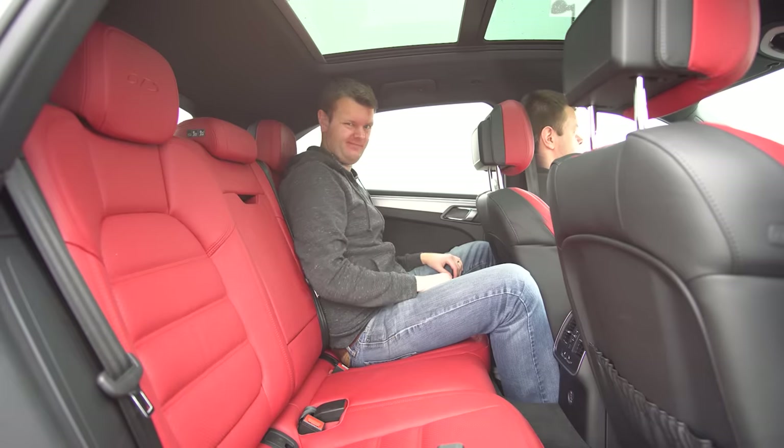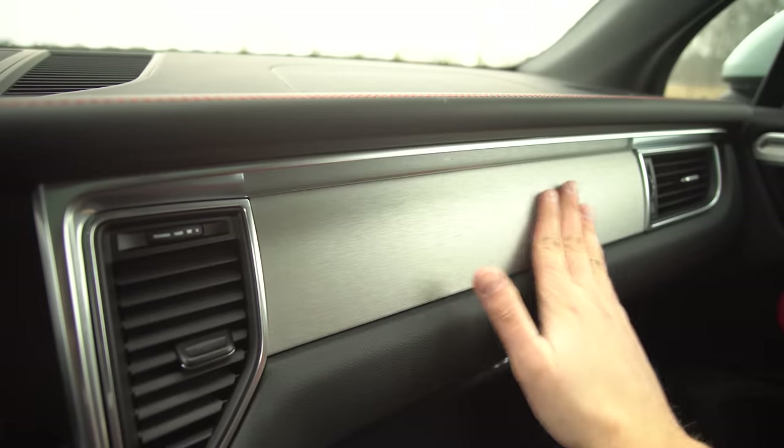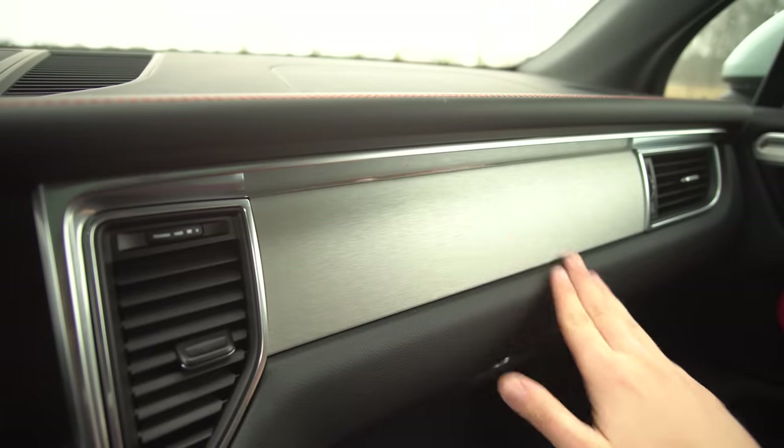We've got brushed aluminum or steel on the interior — it looks nice and has a real texture to it. You can actually get this as carbon fiber or as wood. Other nice things: red stitching, cool dashboard, cool clock. But it's not the race chrono clock because we don't have that package. You can option the clock to be white, black, whatever you want. Cup holders — they're in a good spot.